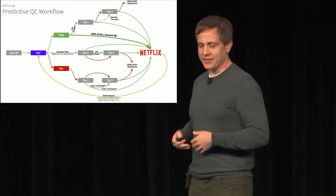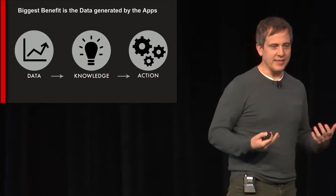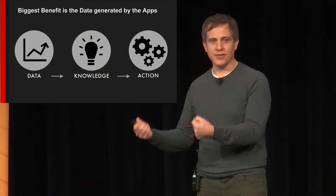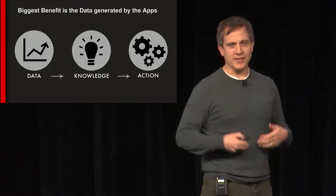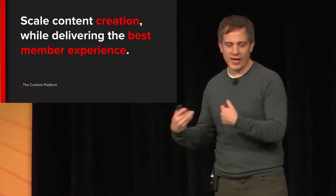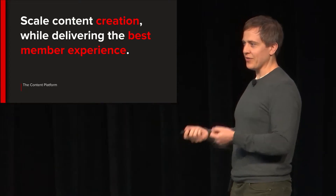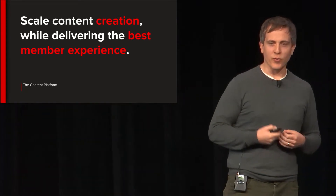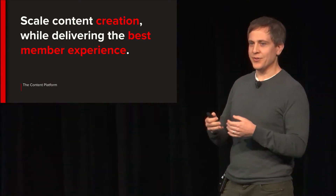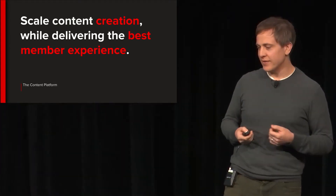The reason I bring this up is that as we attack building product for the studio, we think of collecting data as the most important thing we do. Driving and scaling operations, of course, takes titles live and delivers a great member experience — but we do that through the data we gather, because that data allows us to improve processes over time. We've had originals since Lillehammer in 2013, but only in the last two years have we started actually producing our own originals, making us responsible for the full tech stack all the way back to the camera.